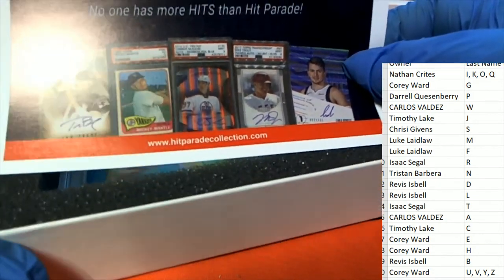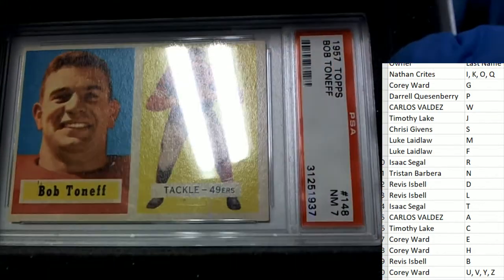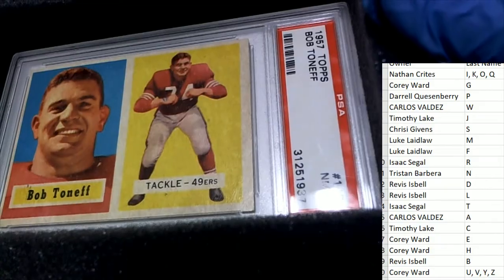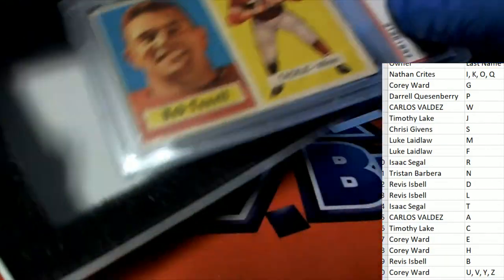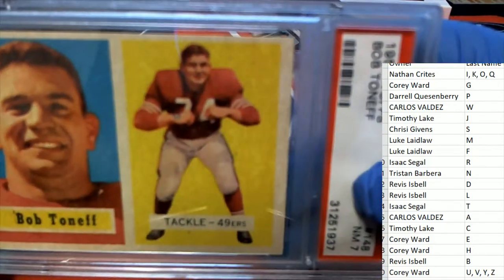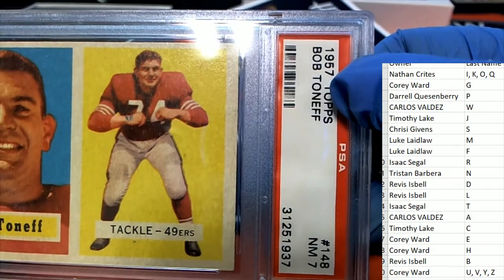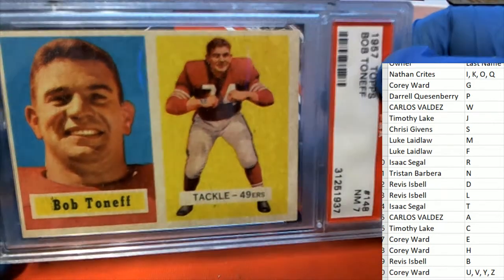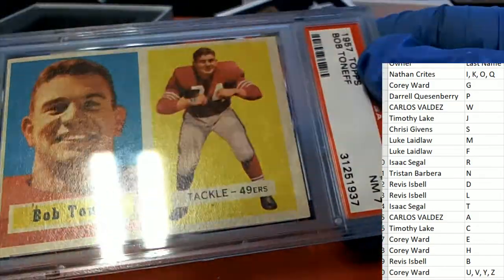Who is it? What is it? What's it going to be? It's a 1957 Topps football player, a 49ers card graded out at a seven. It's the letter T owner, and it's Isaac S who pulls down this 49ers legend.